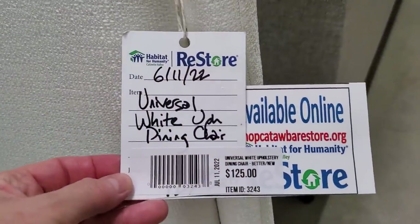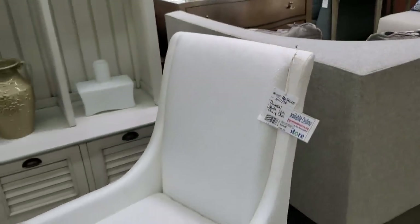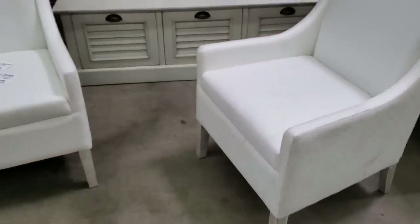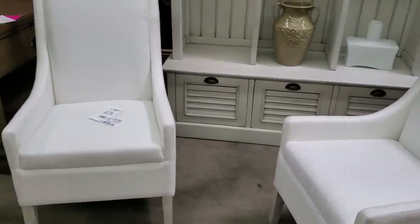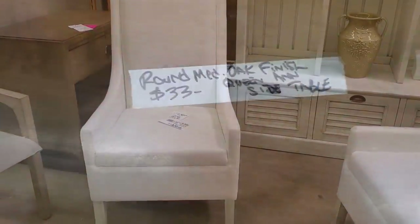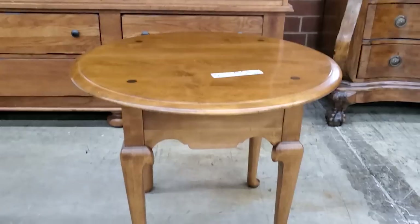Here's two Universal White Upholstered Dining Room Chairs for $125 each — I just love those. And remember, if you go on a day where they have extra off, you're going to get 20% off: Senior Citizen Day, Military Day, Teacher Day. Call your Habitat Restore and see when they have those discounts. And look at this little side table — look at the design on the top. For $33, I thought that was a really good deal.